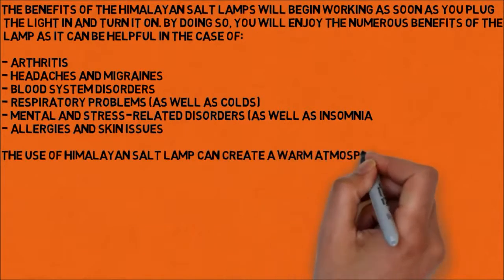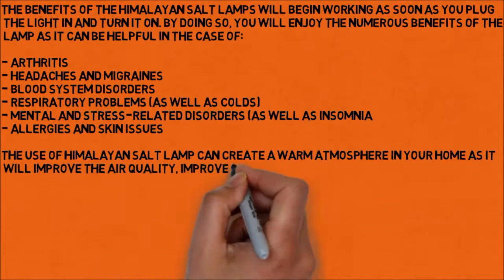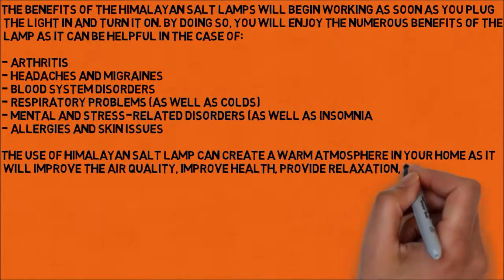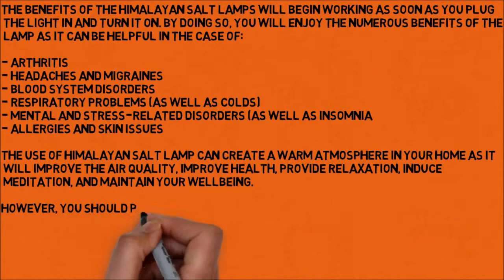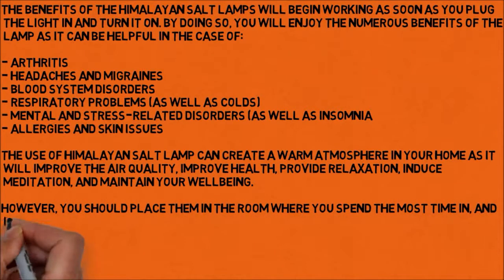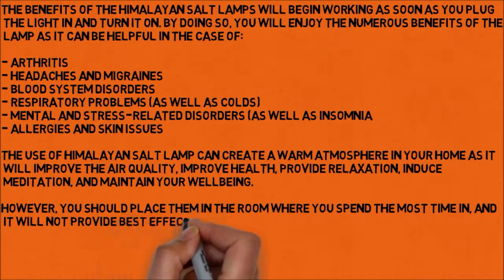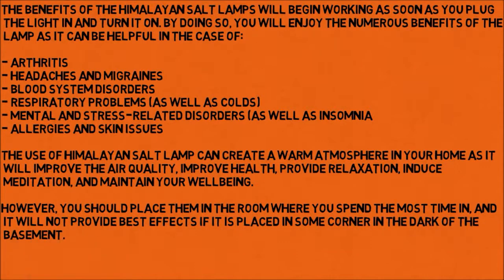The use of a Himalayan salt lamp can create a warm atmosphere in your home as it will improve the air quality, improve health, provide relaxation, induce meditation, and maintain your well-being. However, you should place them in the room where you spend the most time, as it will not provide the best effects if placed in some corner in the dark of the basement.